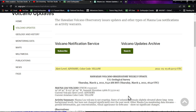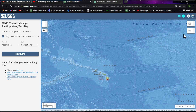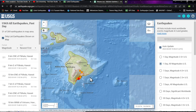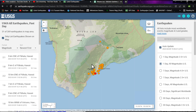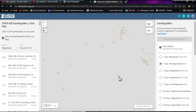Mauna Loa: not erupting; rates of seismicity remain slightly elevated above long-term background levels but have not changed significantly over the past week. Looking at earthquake activity on the Big Island — nothing showing on 2.5 and above. The 2.1 is in the southeast region. Mauna Loa looks pretty quiet seismically, and there are about 31 earthquakes around the southeast region of the Big Island, which is very typical for that area.